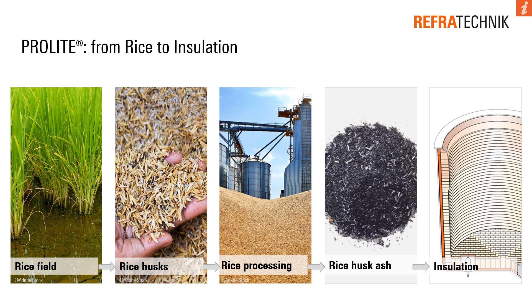The rice grain is enclosed in a husk. This rice husk is separated from the paddy rice in a rice mill. As a naturally renewable raw material, rice husks are used as an energy source in modern biopower plants. During the production of rice husk ash, the volatile components burn, whereby the microporous structure of SiO2 is retained. This structure is the reason for the low thermal conductivity and low bulk density of rice husk ash.